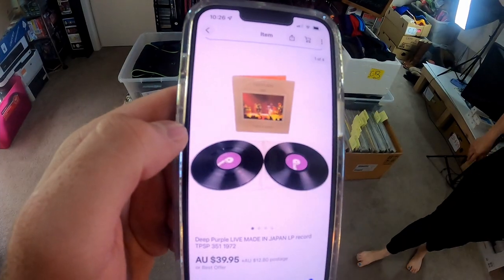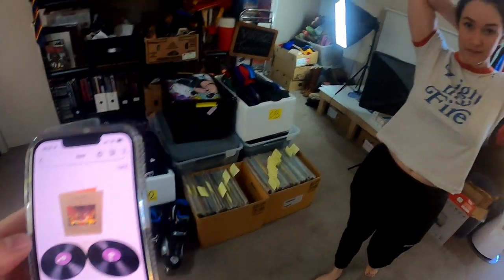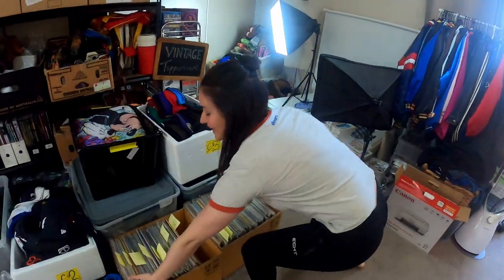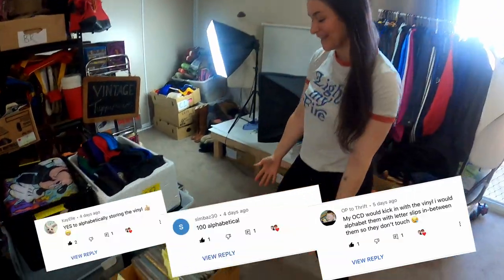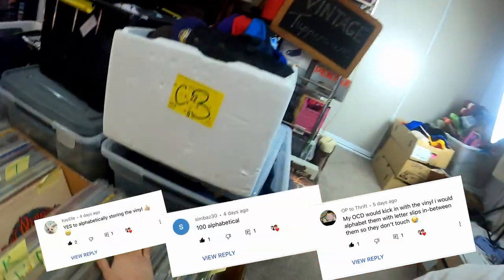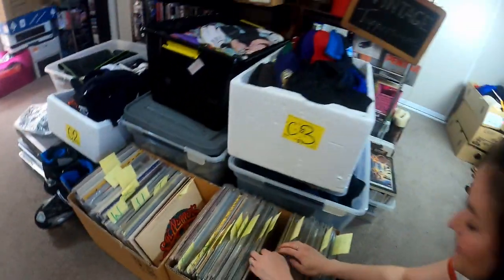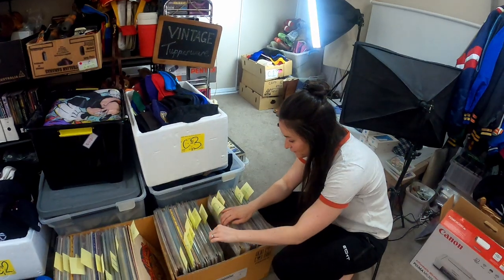We've got a record — Deep Purple Live, Made in Japan, for $39.95 plus $12.80 post. I listened to the comments, took the advice, and it's all in order. I should be able to just flick to D and find Deep Purple.